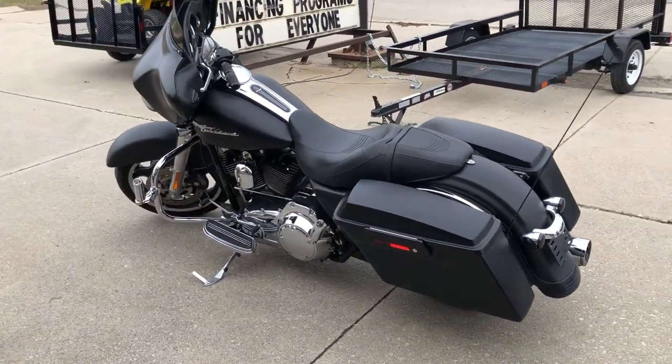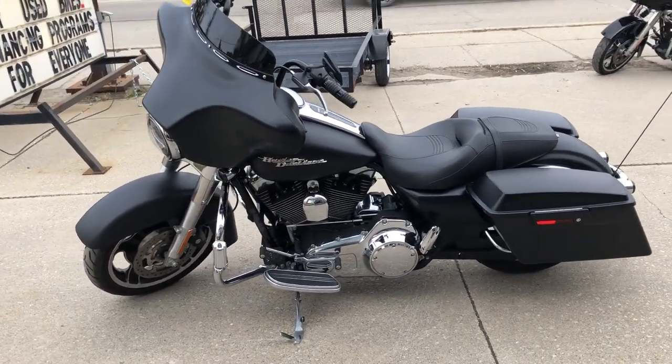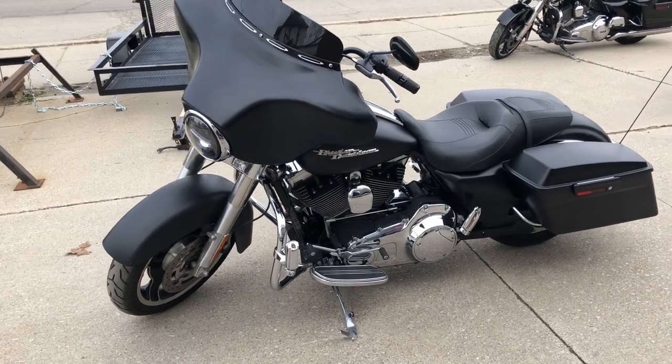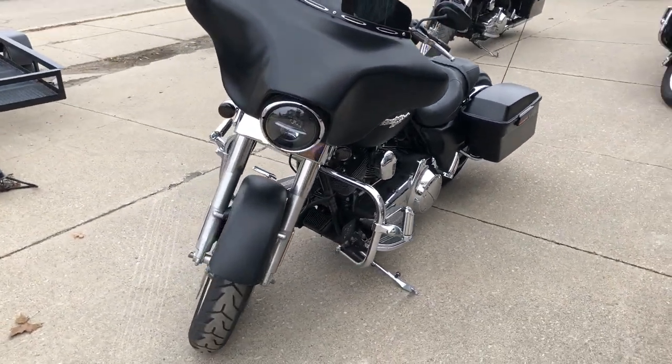This low mileage Street Glide runs strong. Everything works. It's just been serviced at the dealership. All fluids have been changed and it's ready to ride. If you are looking for a Street Glide, we got them.